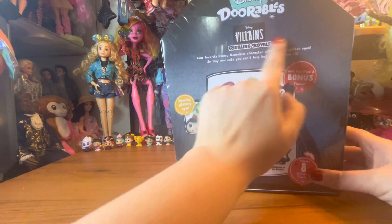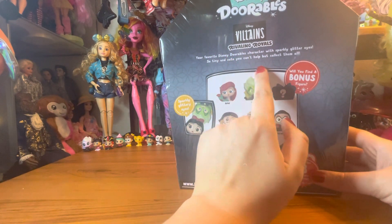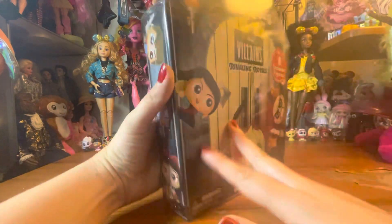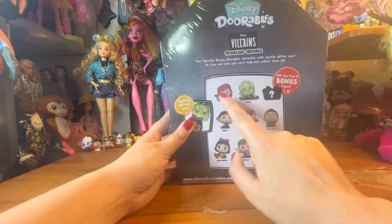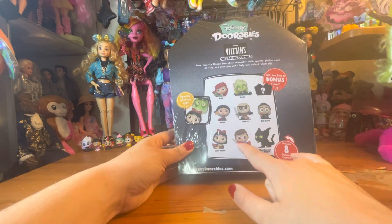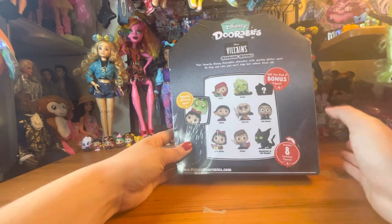So it says Disney Dorables, Disney Villains, Rivaling Royals — our favorite Disney Dorable characters with sparkling glitter eyes, so tiny and cute you can't help but collect them all. It is a princess and a villain for each of the sets. We have Ariel, Mulan, Snow White, and — this is a prince rather than a princess — and then from Sleeping Beauty.